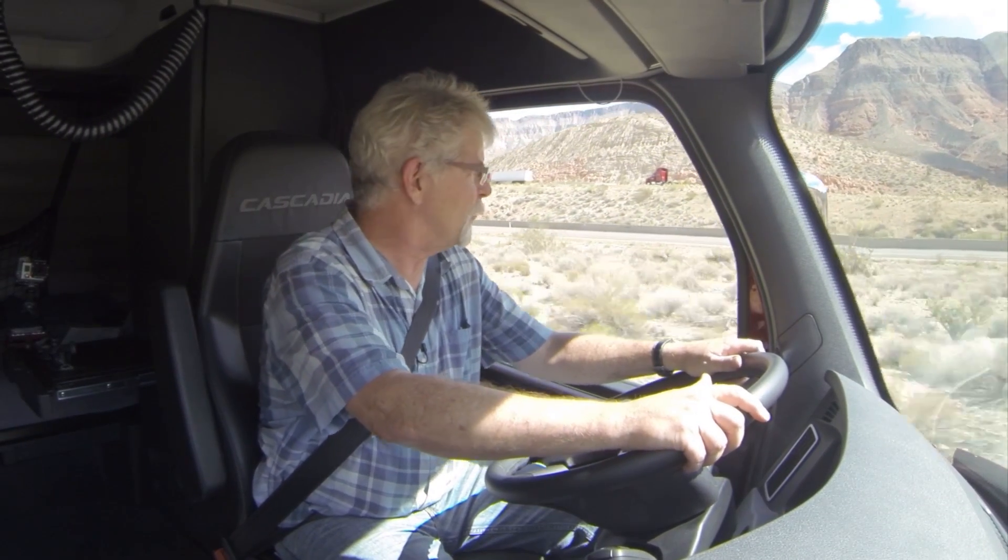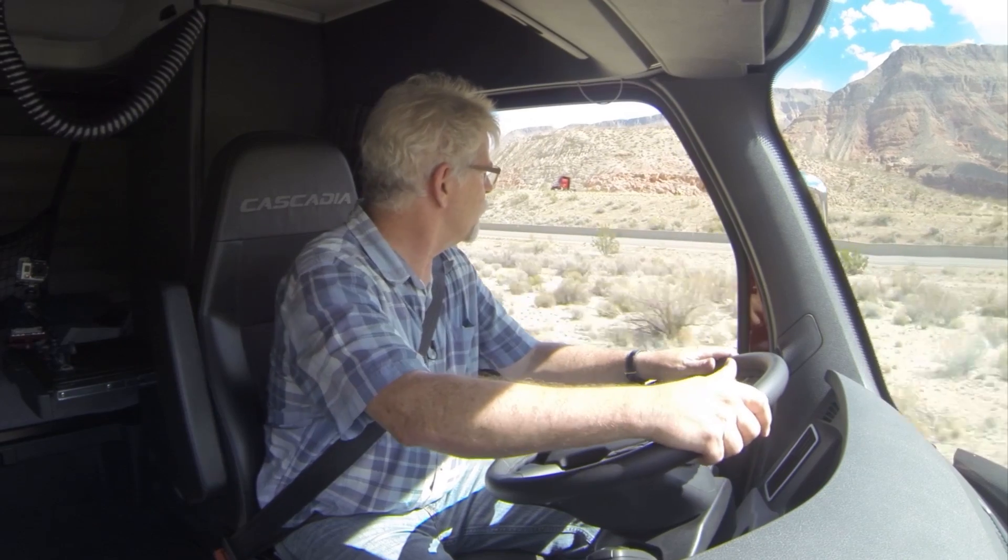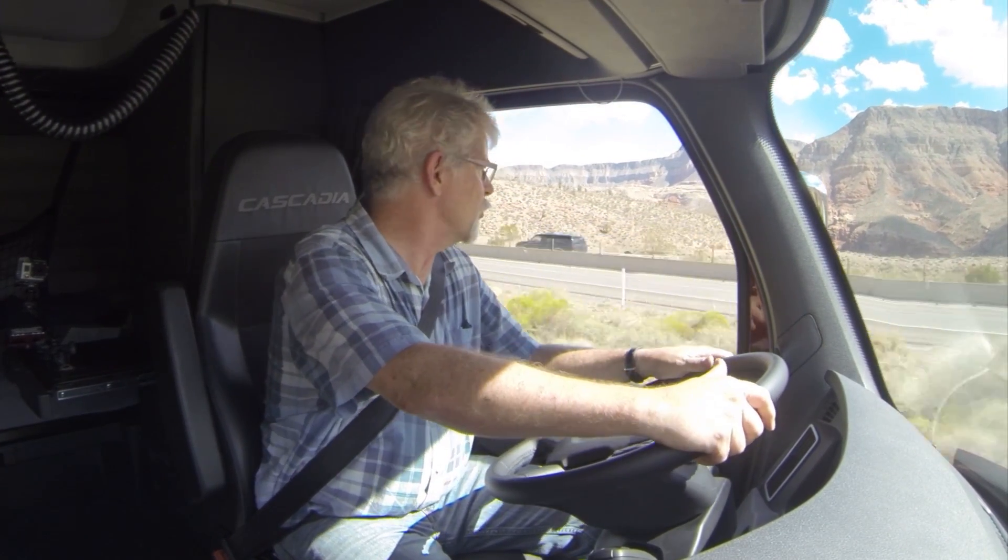We're just pulling back onto I-15 southbound from the Cedarbrook exit, exit 18 here in Arizona, and we're heading through the Virgin River Canyon.